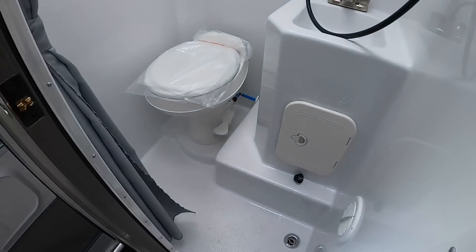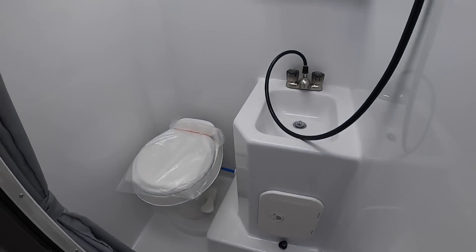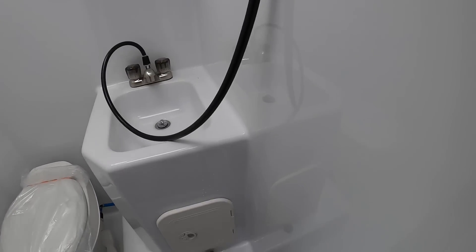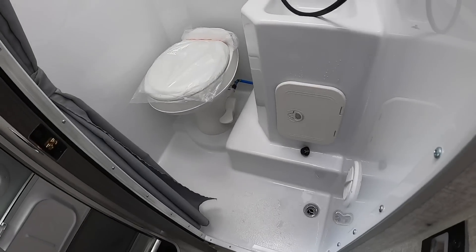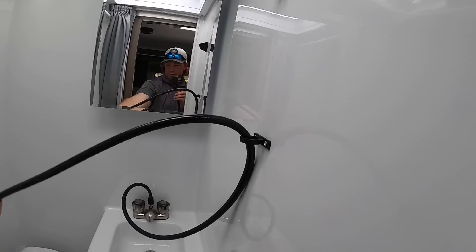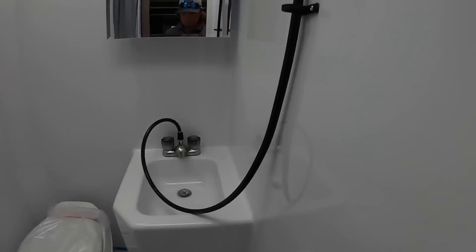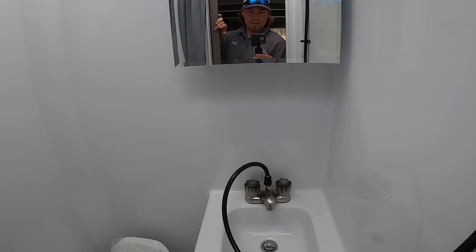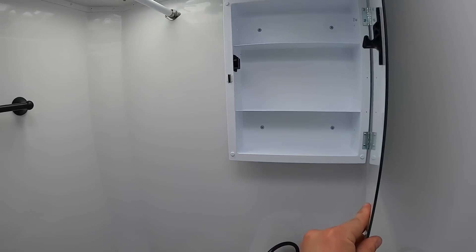Now let's take a look at this bathroom. It is a wet bath. It is fully fiberglassed in — that's one of the things I do like about it. You've got plenty of room to do your business over there, and there's a built-in bidet feature. Got a sink with a mirror so you can check yourself out while you're brushing your teeth, and a medicine cabinet behind it.